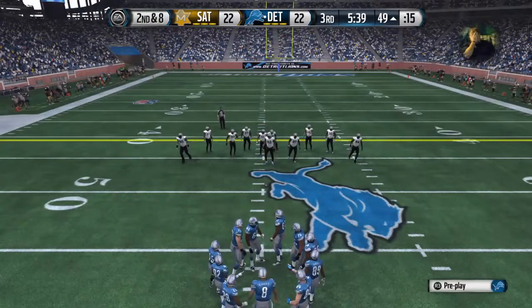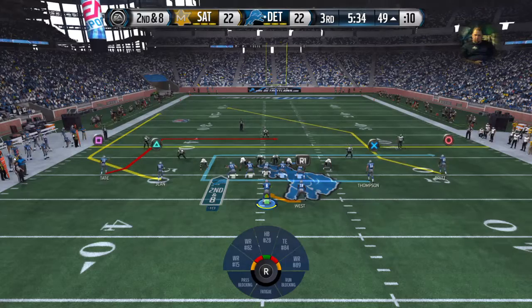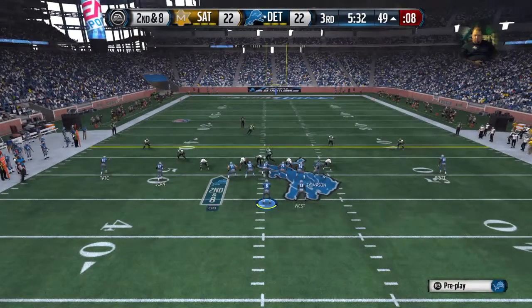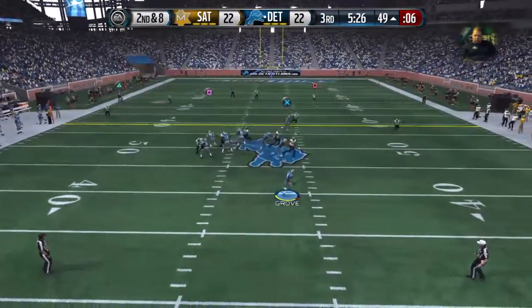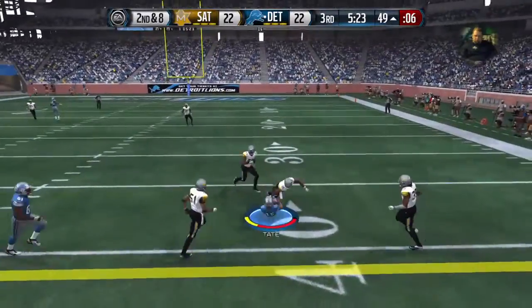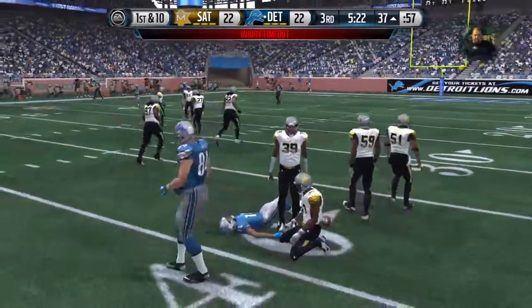Second down coming up. Play-action fake looking to throw — scrambling out of the pocket. First down — he's tackled beyond the markers for a first down.